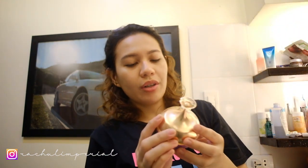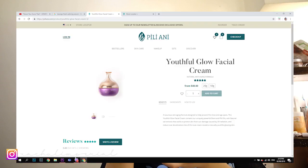Every evening, my serum is Pili Ani Youthful Glow Facial Cream. This one is one of my favorites. It's locally made and locally sourced — Pili, as in the Pili Nuts from Bicol. My best friend gave this to me. At first I was hesitant to use it because usually I purge with new products. But with this product, I super didn't purge. My skin actually glowed. Within two to three days, I noticed the glow — my skin looked a bit pinkish. My friends who hadn't seen me in a long time even noticed. So I know that this works. It's my favorite.